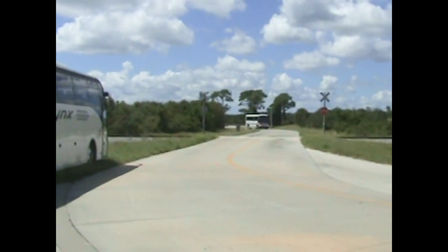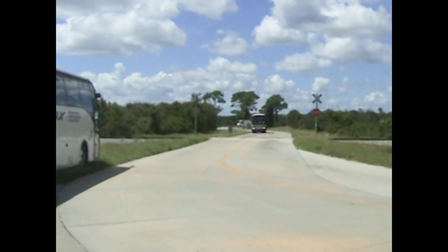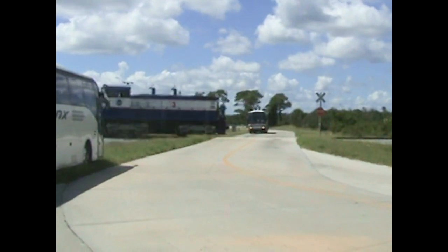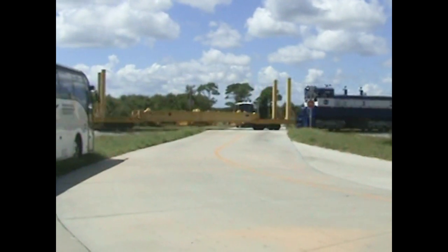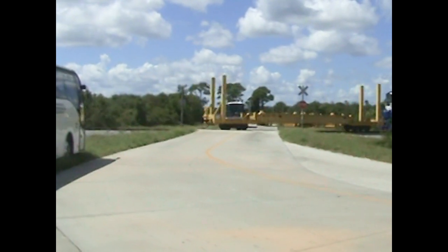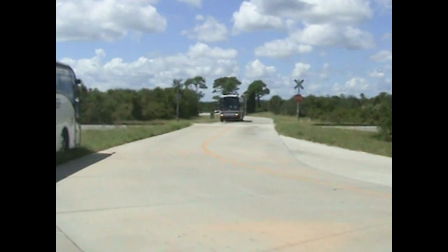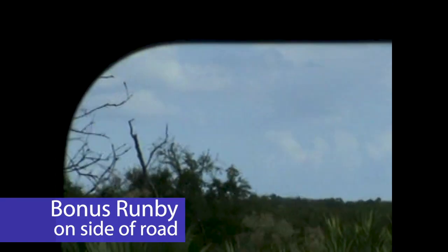As the locomotive hits the crossing, it's required to blow all the way through until the crossing is clear. A bonus run-by was also captured along the road headed to our final destination.